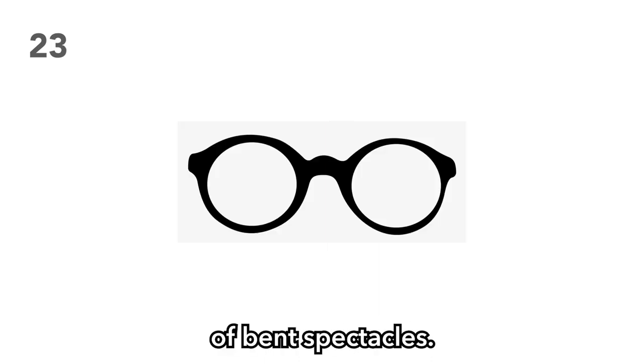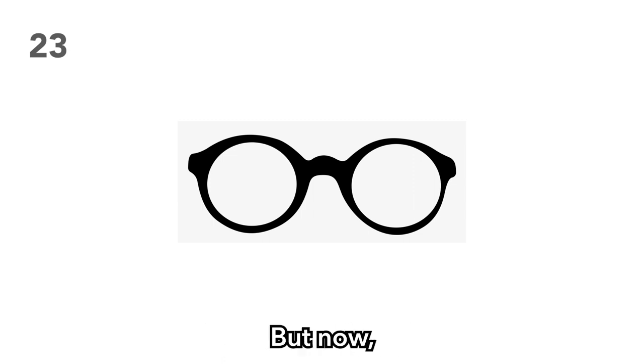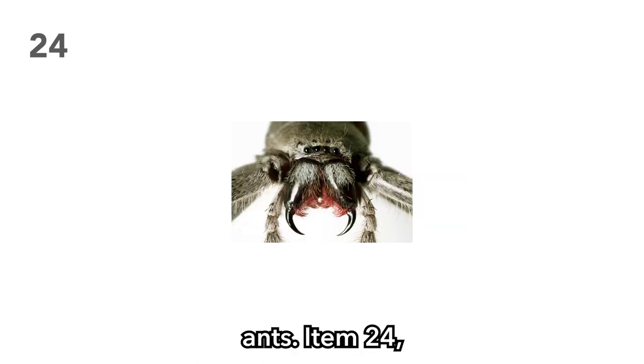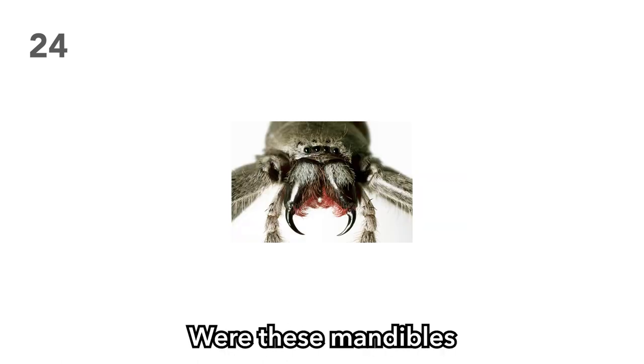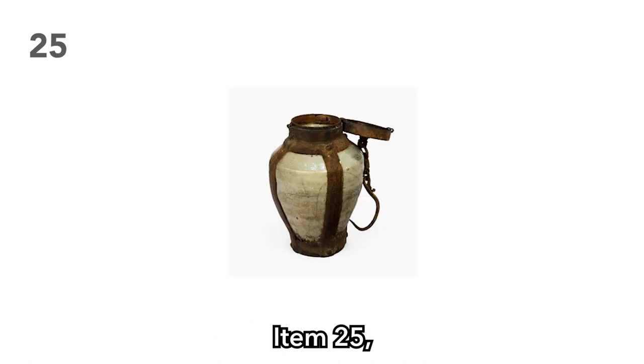Item 23: A pair of bent spectacles. Was the owner a studious individual? Perhaps they were an inventor. They're probably dead, so your players will never know. But now, with the power of magnification, your players can burn ants. Item 24: Spider fangs. Were these mandibles trophies or scientific artifacts? Perhaps they're a good luck charm held by the previous owner. Do they still have poison? Item 25: A flask of crude oil. This is great for getting people's attention when you light it on fire.